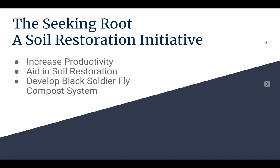The Seeking Root Farm is a small regenerative agriculture project led by Matthew and Janine Getter. The goals of my MEM project were to help this farm increase productivity, aid in soil restoration, and develop a system of black soldier fly composting bins.